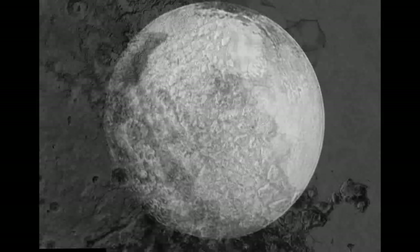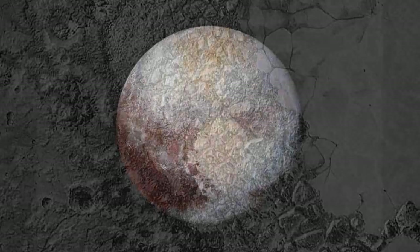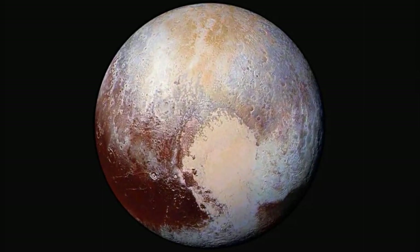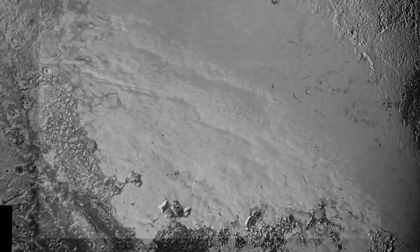At the northern end of the image, the feature informally named Challenger Colles — honoring the crew of the lost Space Shuttle Challenger — appears to be an especially large accumulation of these hills, measuring 60 to 35 kilometers.